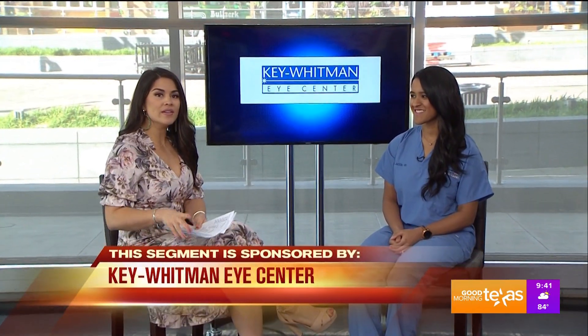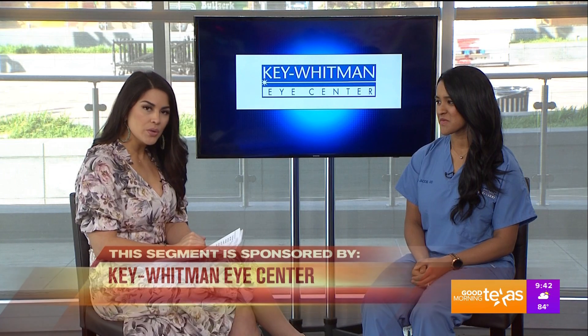Sensitivity and changes in vision are just a couple of issues you might experience if you suffer from an autoimmune disease. Dr. Anita Jacob from the Plano Office of the Key Whitman Eye Center is here to talk about what you can do if you have a condition that affects your eyes.